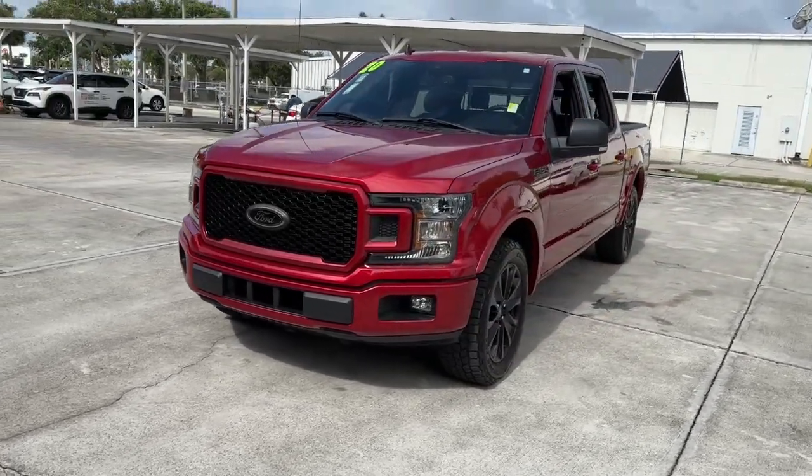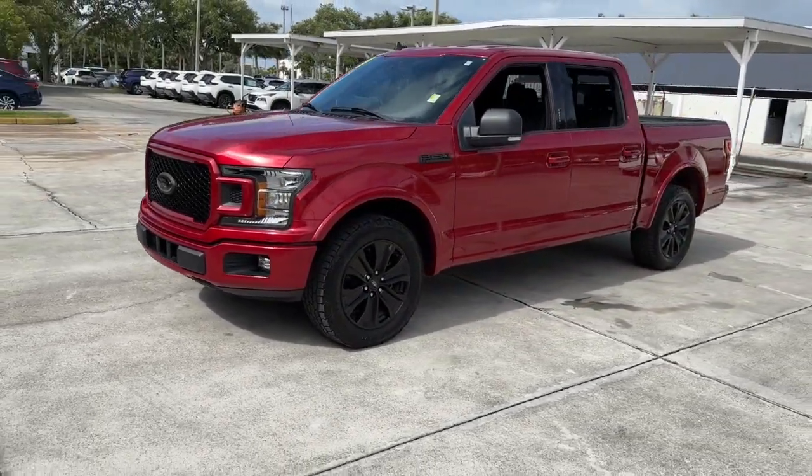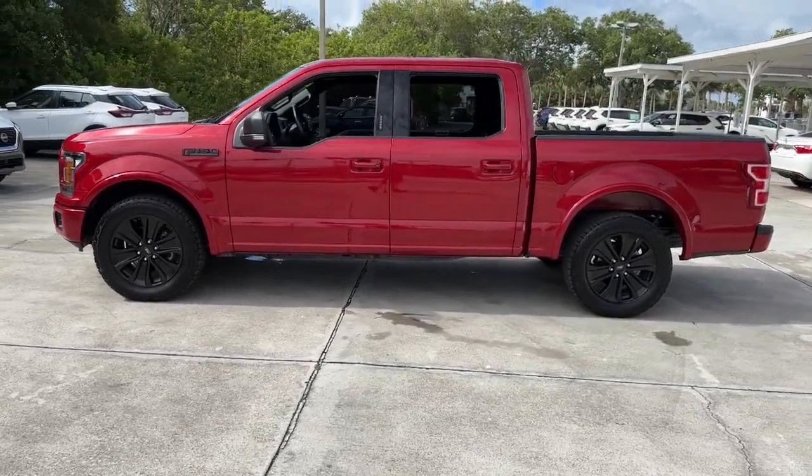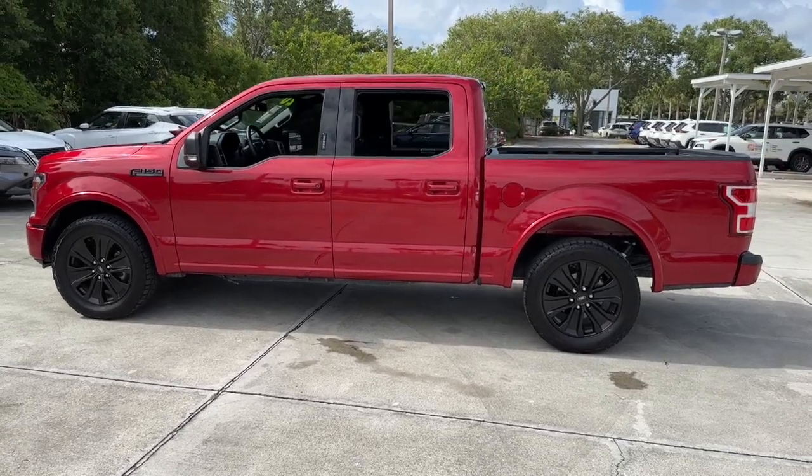Here's a hardworking Ford F-150, the light-duty, full-size pickup that leverages high-strength steel and military-grade aluminum alloy to bring you class-leading payload and towing capabilities.